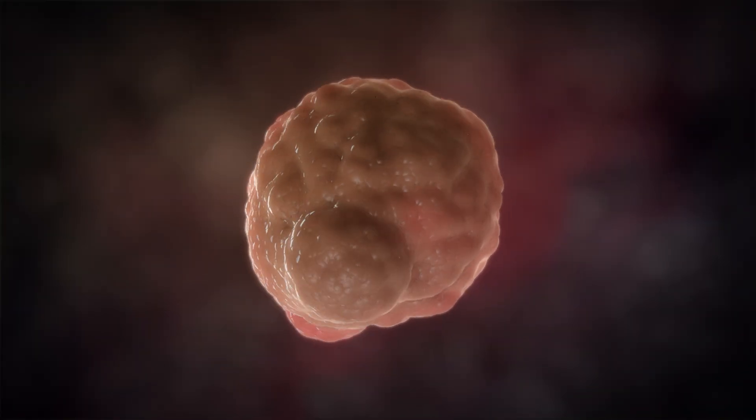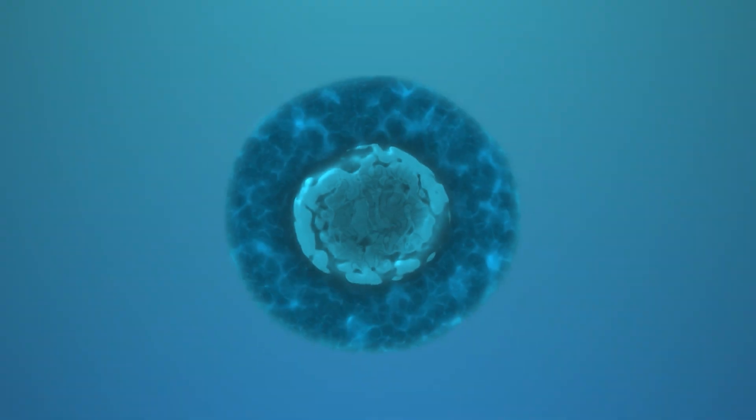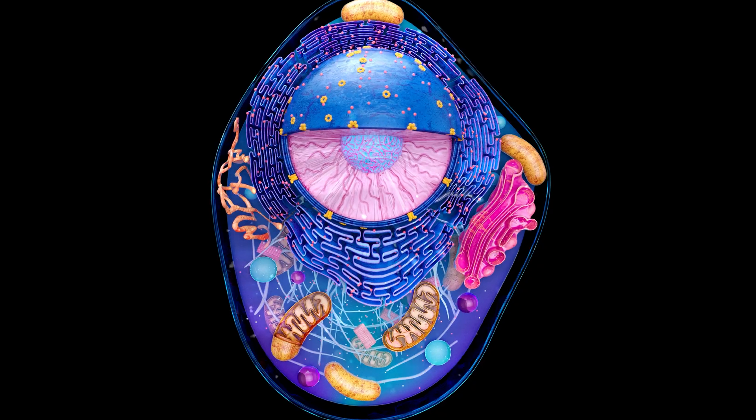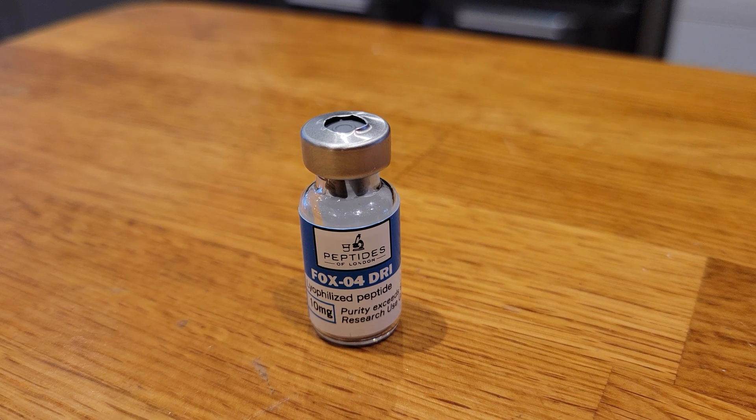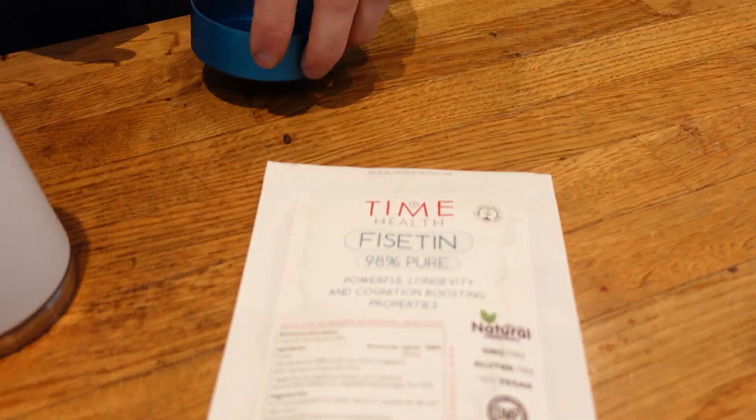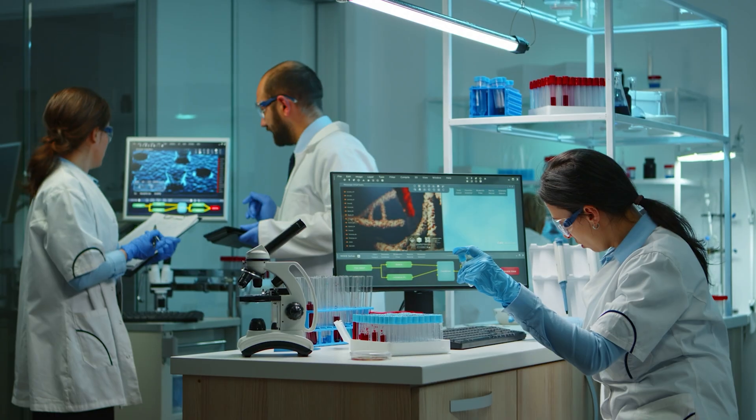Senolytics 2.0 aren't just stronger — they're smarter, more targeted, with lower collateral damage, and they pair well with other pathways like autophagy. I've recently done a cycle of the senolytic peptide FOXO4-DRI as well as a pulse of fisetin. I'm going to share my early-stage results, biomarkers to look out for, and other senolytics on the horizon.